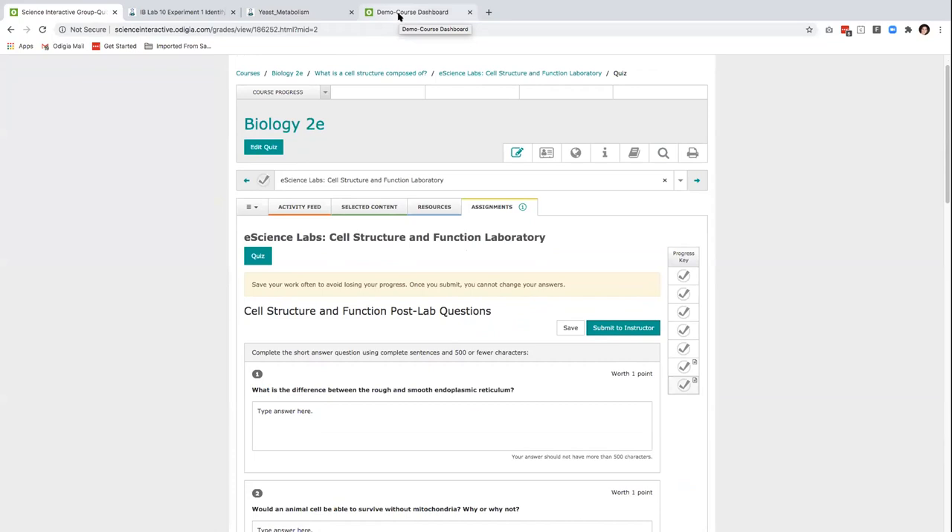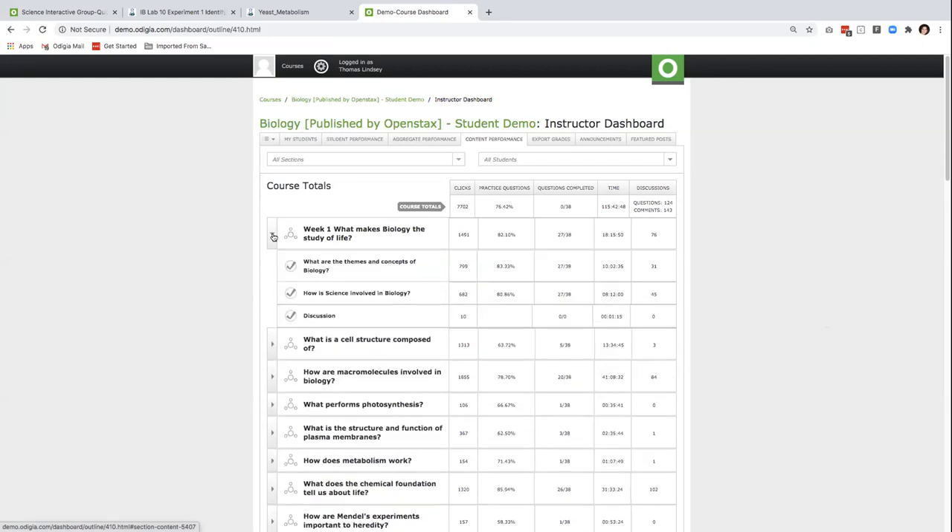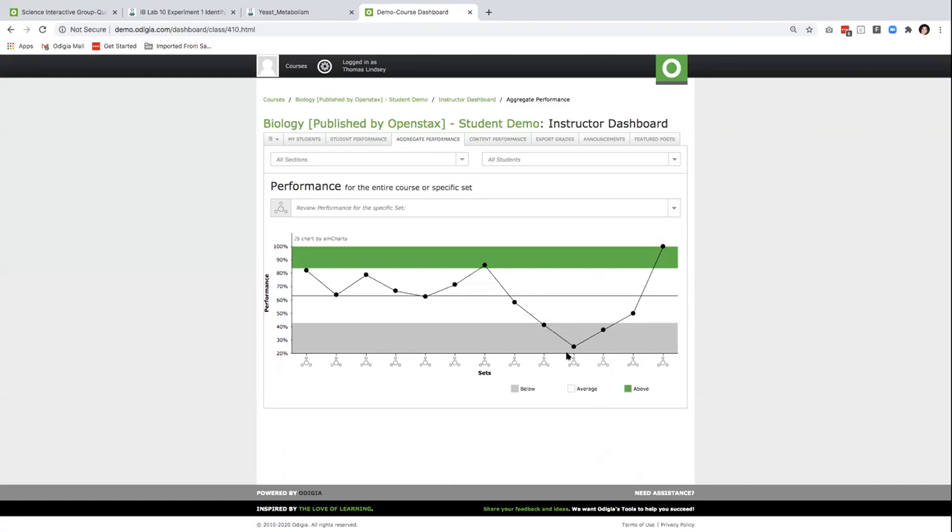Odigia also has a very robust instructor dashboard where the instructor can see a lot of performance metrics. We capture student engagement data, which really gives instructors the ability to monitor student progress and performance in real time. Odigia tracks the amount of time students are spending on each piece of content, the number of clicks made, as well as discussions and comments posted. It's also very easy to see additional analytics, including basic learning trends or learning gaps. Overall, Odigia's clean and efficient interface minimizes confusion for instructors and maximizes productivity, letting you get back to what you do best — which is teaching.